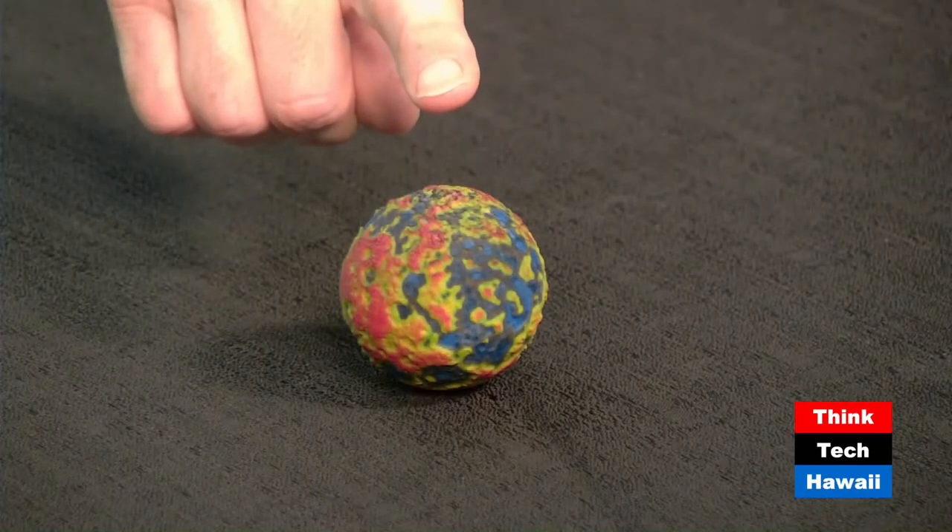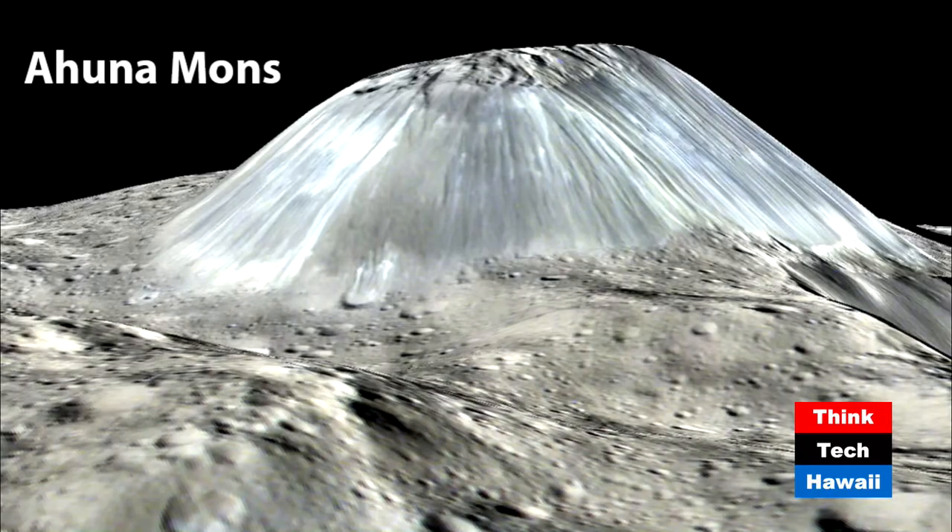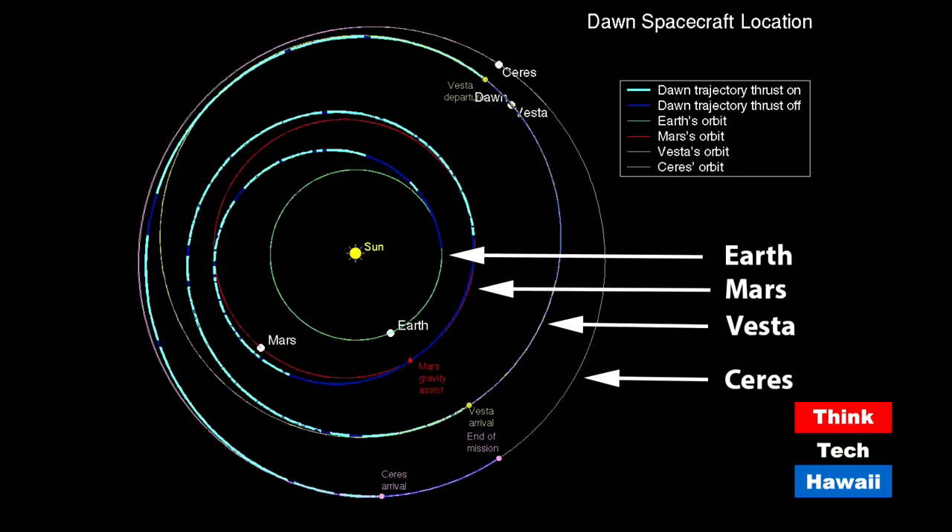The spacecraft is still there, but no longer at its closest. It orbited at a low altitude — we call it the LAMO orbit — and will soon go into a very elliptical orbit to get even closer. Looking at the first slide, we're looking down from north of the Sun in the middle, with arrows pointing to the orbits of Earth, Mars, Vesta, and Ceres. The mission went to both Vesta and Ceres.